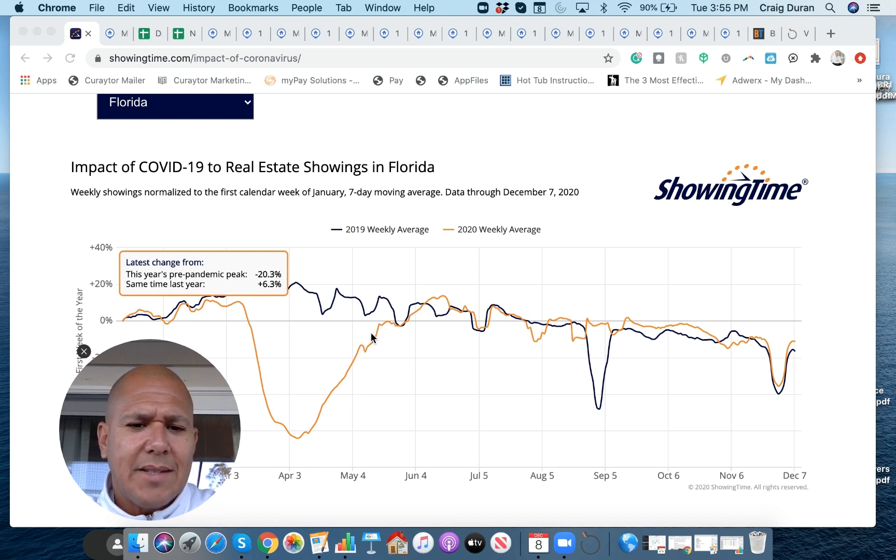I think we were all a little surprised to see that by mid-May or so, we were showing as much real estate in Florida as we were in 2019. And in fact, if you track this, it gets very interesting. Except for an anomaly in 2019 — maybe a storm or something — we really showed about as much real estate in 2020 as in 2019. And if you look carefully, we're actually outperforming it for a good stretch from September to October. So by mid-May, the market picked up and we were showing as much real estate as the year before.